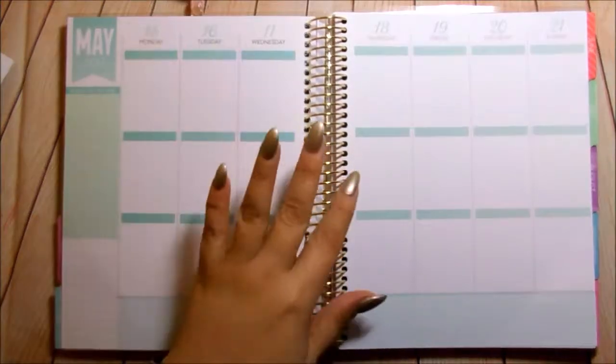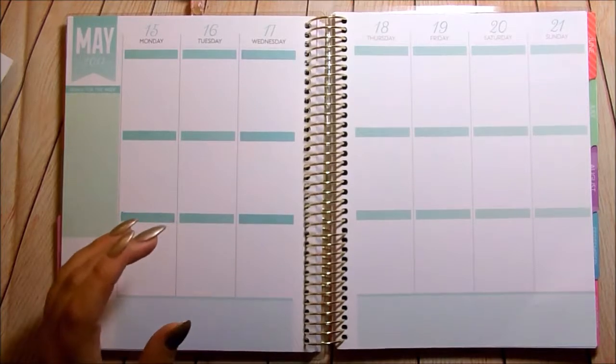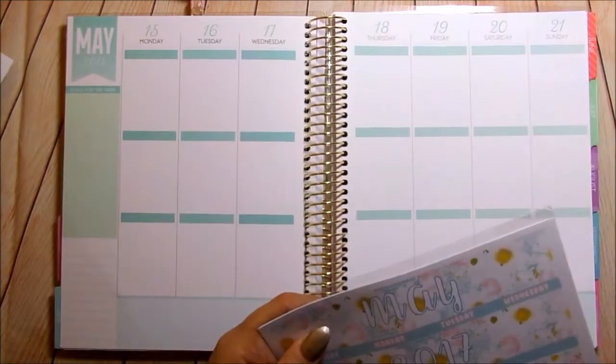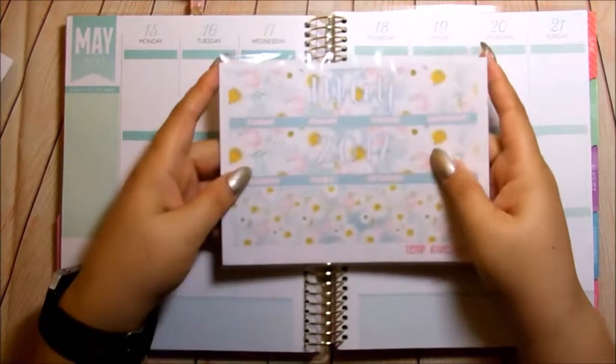So I want to start off with the stuff that I ordered and then I'll go on to the PR portion of this haul. So let's just get into this. I love, and I mean love, love, love her monthlies.